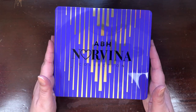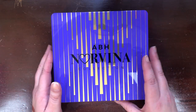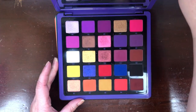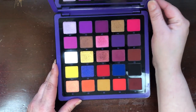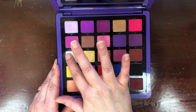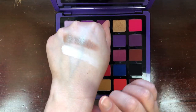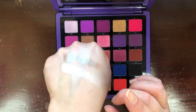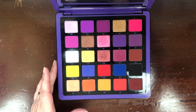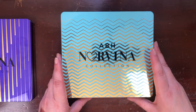Then we have the three Norvina Collection palettes. Volume One is definitely my favorite of the three — it's the one I get the most use out of. I'm absolutely obsessed with this lavender shade, and this has got to be the best white in my collection — it's very, very white. I love that there's also a black in here for mixing. I just really love this color story.